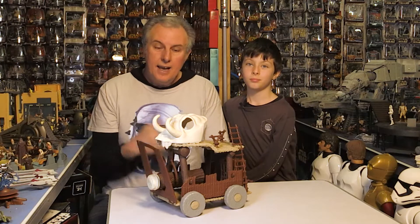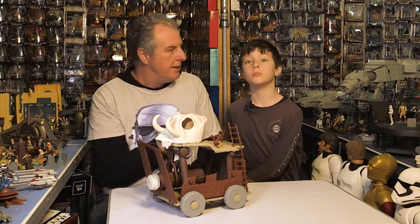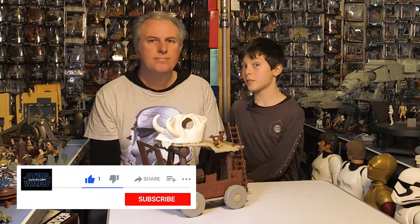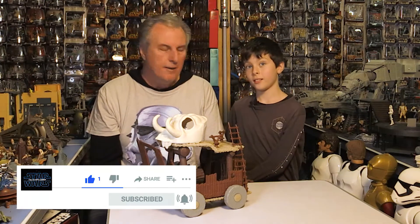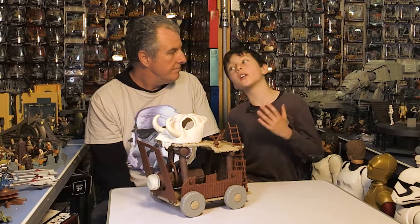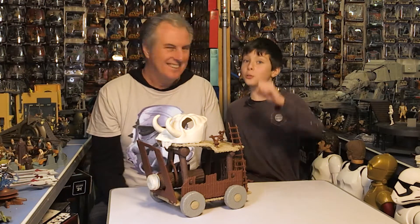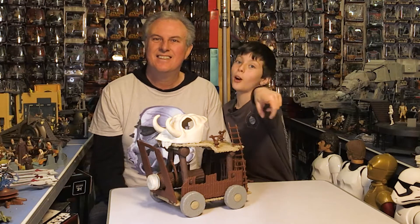Welcome back. Today we're going to look at this beautiful thing, but before we get started, you've got to like and subscribe. Hit the notifications bell because every new subscription I get one dollar. And he needs the money. And if you don't subscribe, Darth Vader will come after you.